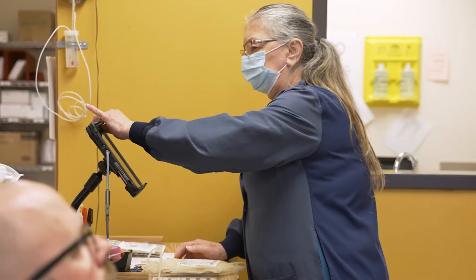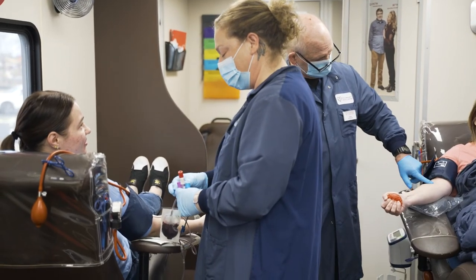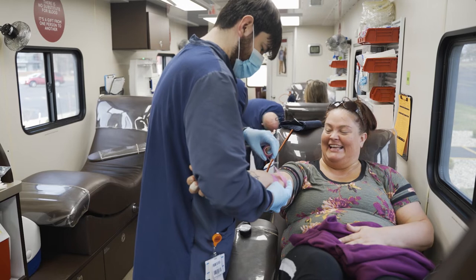A cool perk with the machine itself is the needle is actually a size smaller than our whole blood donation, so you feel less of that poke, which is nice. The really cool thing is, with platelets, you can donate more frequently — once a week, every seven days you're eligible. Our body quickly replenishes those platelets within itself.